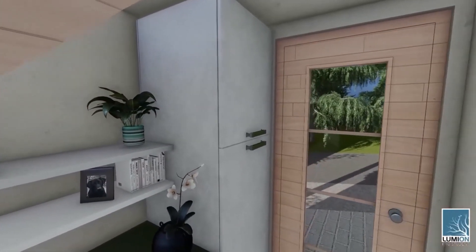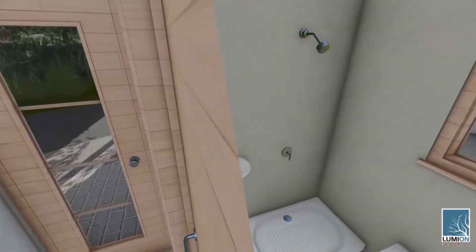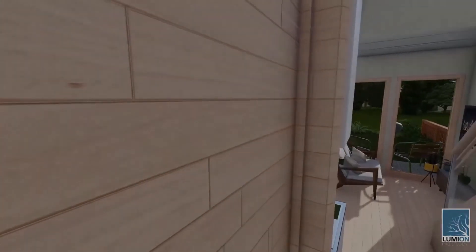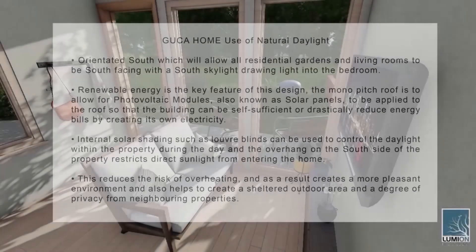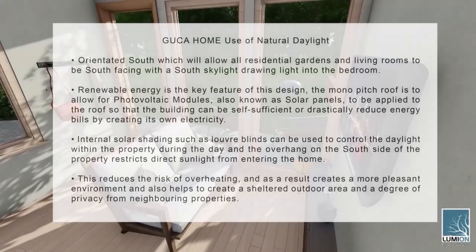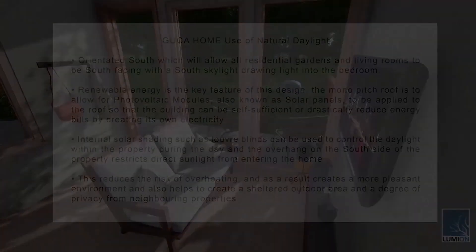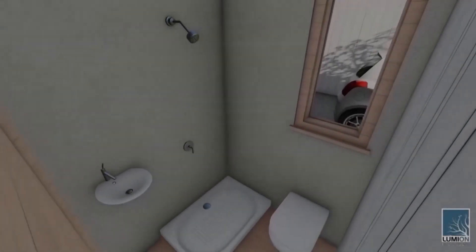Windows provide ample daylight throughout the day, with large windows on the south elevation looking out onto the private garden. Low energy lighting will be installed for the evening in different zones within the property, such as the kitchen and living space, so the lighting is adaptable and energy efficient. Internal solar shading such as loop blinds can be used to control daylight within the property during the day, and the overhang on the south side of the property restricts direct sunlight from entering the home. This reduces the risk of overheating and creates a more pleasant environment, while also helping to create a sheltered outdoor area and a degree of privacy from neighbouring properties.